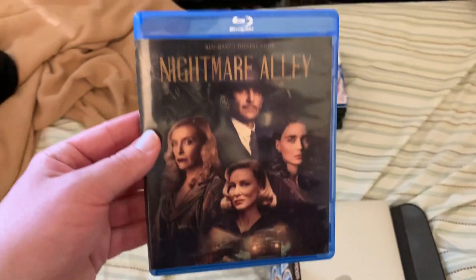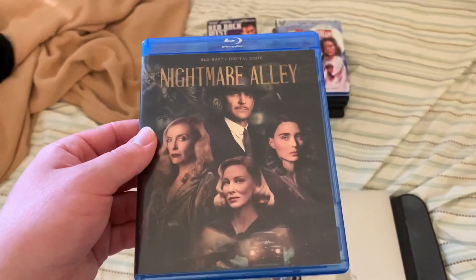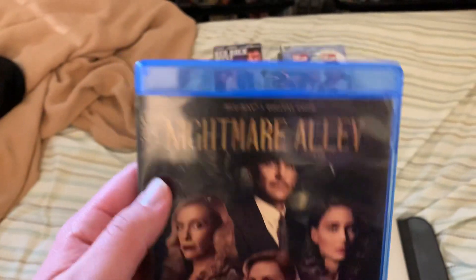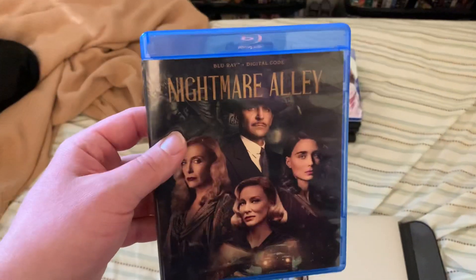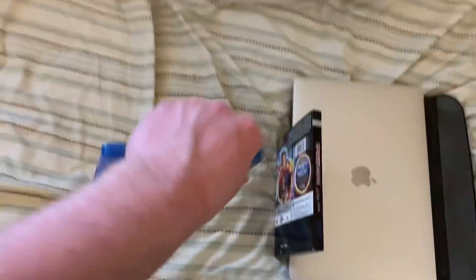Here's the other Blu-ray I got yesterday. In the previous update, I showed the Criterion Collection Blu-ray of the 1947 version of Nightmare Alley. But this is the 2021 version, and I did watch this movie on Hulu back in February, and this was a good movie.